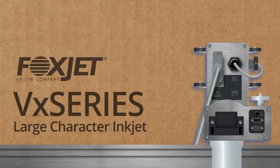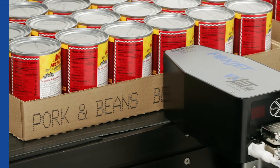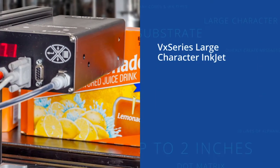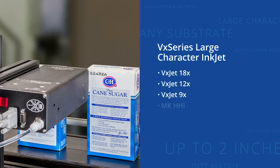Foxjet's VX series print heads for dot matrix marking and coding allow for half-inch to two-inch print height. A wide array of built-in printing codes and ink types allow end users to quickly create messages for printing on any substrate.